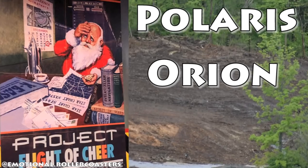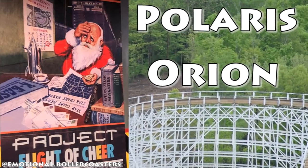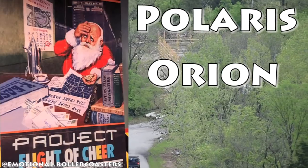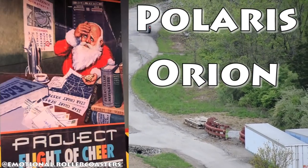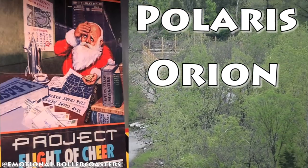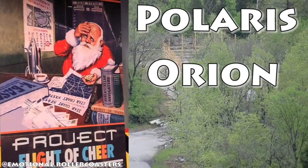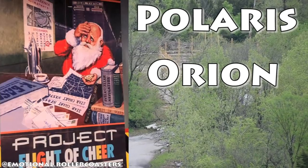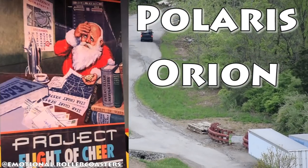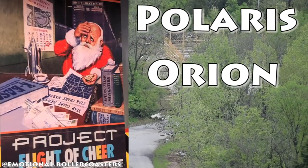Definitely super excited for this project. It looks like it's going to be a very massive project. We have new images from Midway Mayhem, and Adrenaline and Obsession provided footage — I'll link everything down below. Thanks for watching, guys. Don't forget to hit that like button, subscribe if you haven't, and share this video. Have a good one!